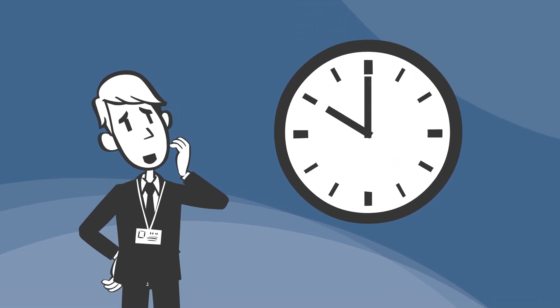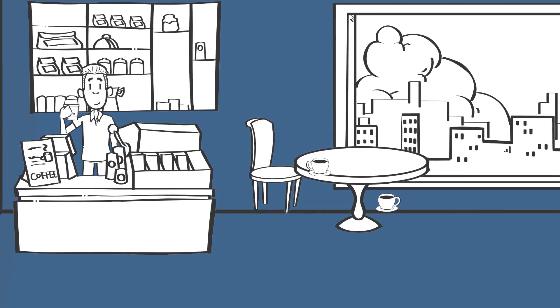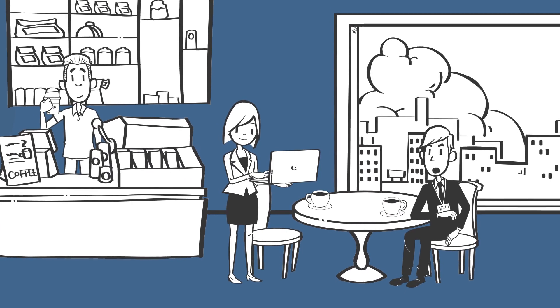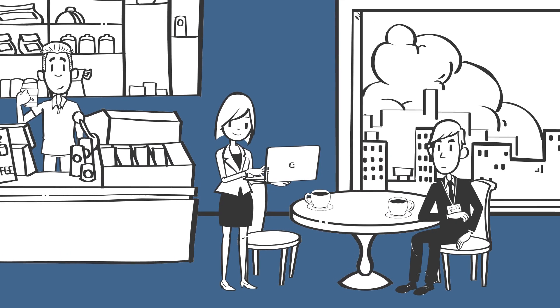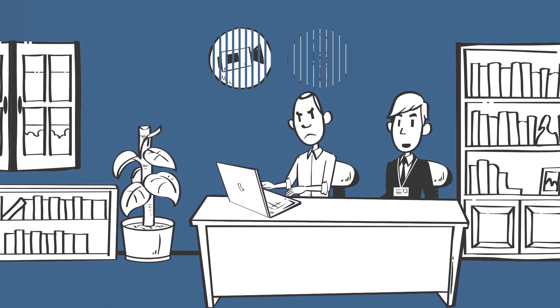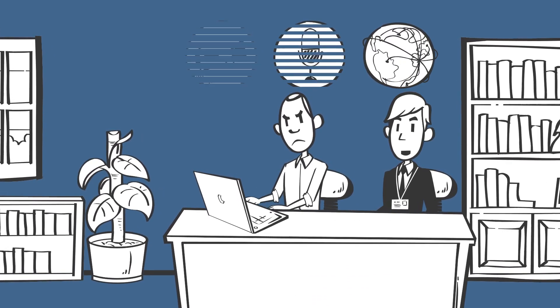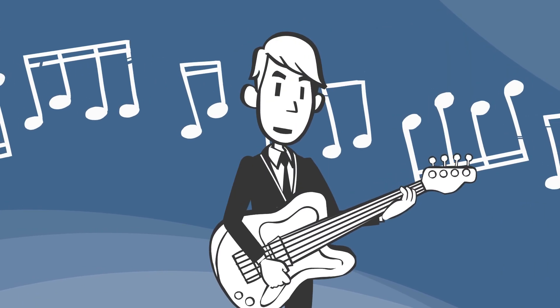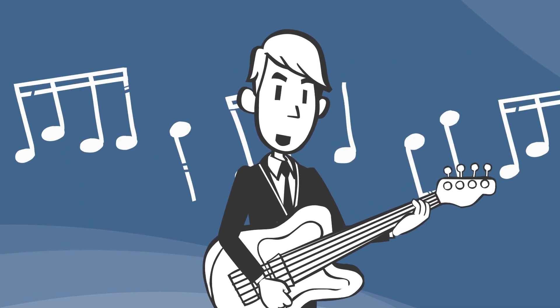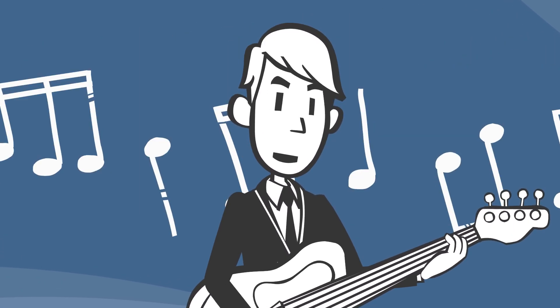It's 10 a.m. — do you know where your hybrid employees are working? Are you concerned that a remote employee using a coffee shop's Wi-Fi is going to let in a hacker who'll ransom your corporate network? Or are you tired of dealing with trouble tickets from your work-from-home users about glitchy teleconferences and productivity lost due to connection issues? If any of that sounds familiar, you've got the network blues — and you need to convert to SSE or SASE, stat.